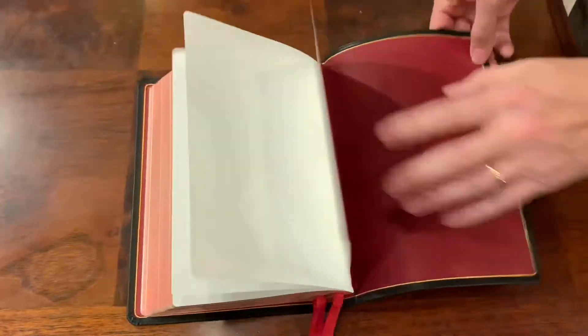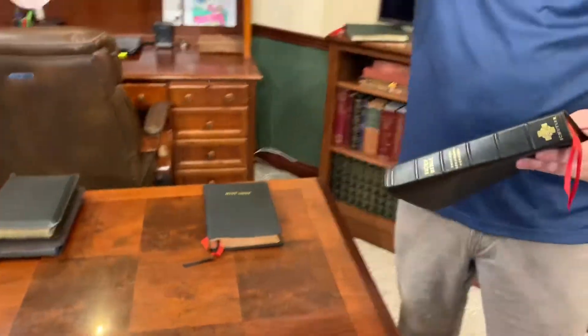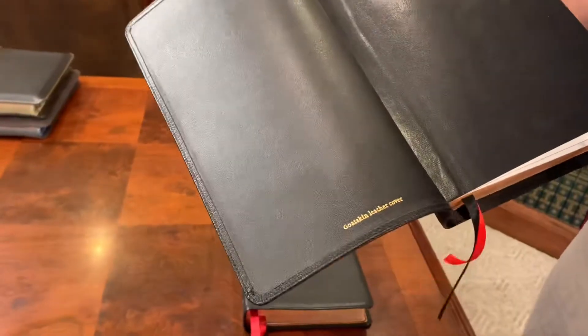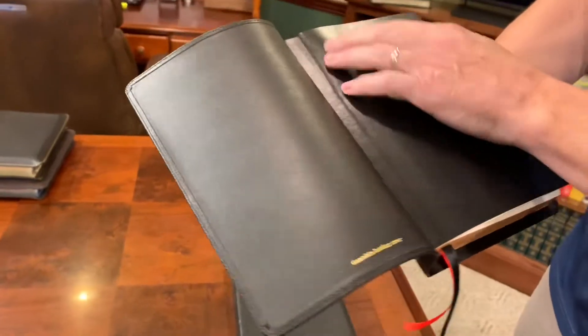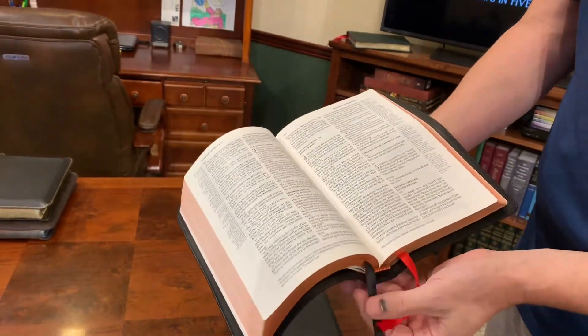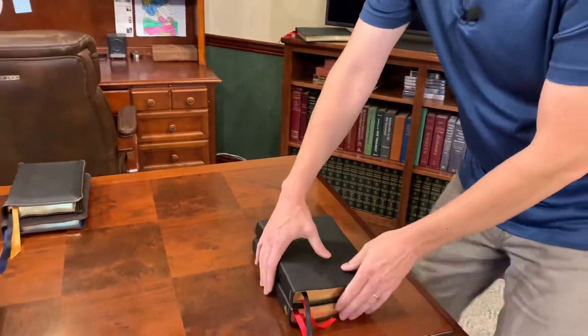Those are some key structural features to look for. Now let me give you some options in premium. You can spend about $200 on a Schuyler, or about $220 on a Cambridge. With the Cambridge, they do not do the perimeter gilt line on some editions, but it is edge lined, it is art gilded, and it does have all your other features. I added extra ribbons because the stock ones were too short for me, but they do come with nice Beresford ribbons.